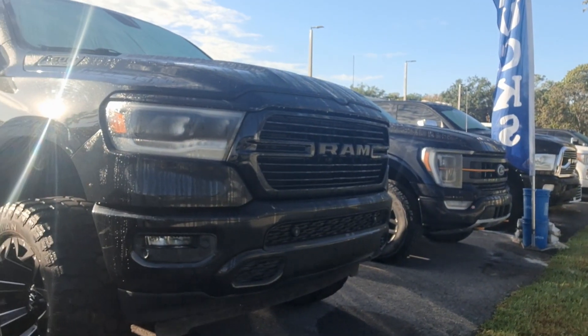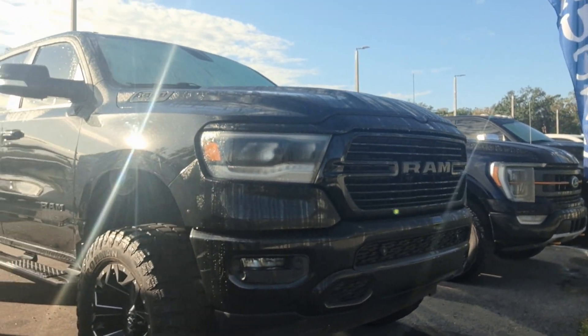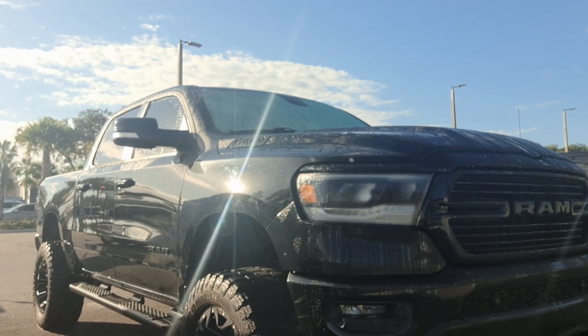Hey, it's Jeff at Richie Auto. I've got your internet inquiry on our Dodge Ram 1500. There it is — Hemi 5.7 liter lifted truck.